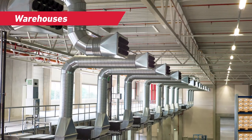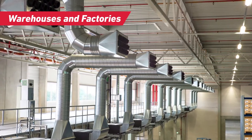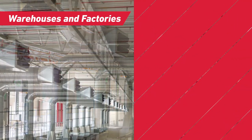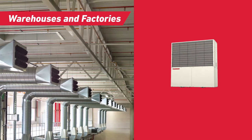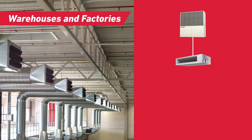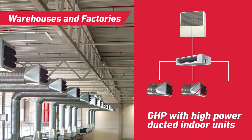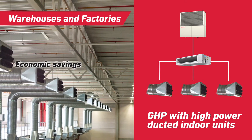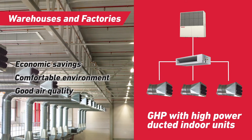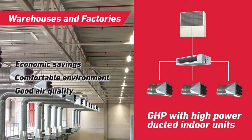The heating and cooling of large building spaces can create special challenges, especially when electrical supplies are limited. Gas is commonly used for heating such buildings, but by using GHB, heating becomes more efficient and cooling or even refrigeration becomes possible. With long run times common in this kind of building, using GHB can give great economic savings. The high-power ducted indoor units of the GHB system ensure good mixing of the air in the building to maintain an even temperature profile and a comfortable working environment with good air quality.